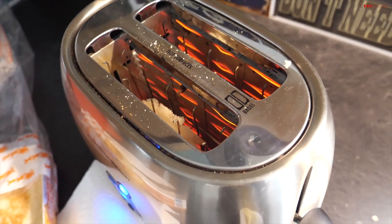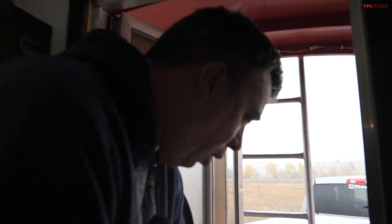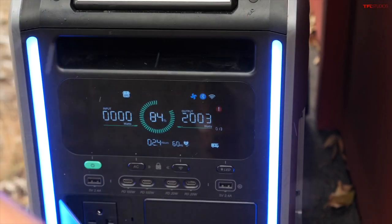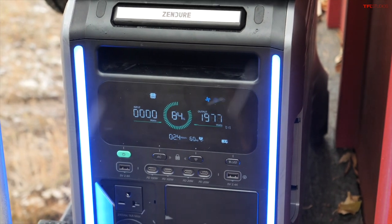Back to check the energy usage — it's still running around 2,000 watts consistently. The battery is down to 84%, from the 90% it was at when we started.